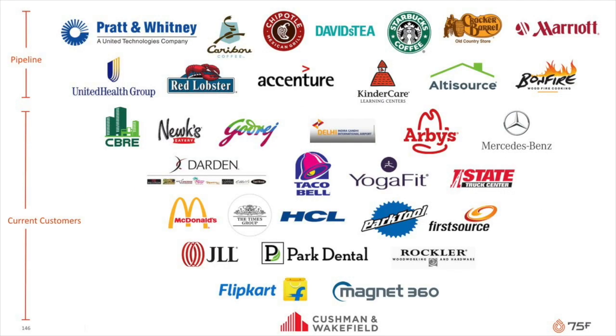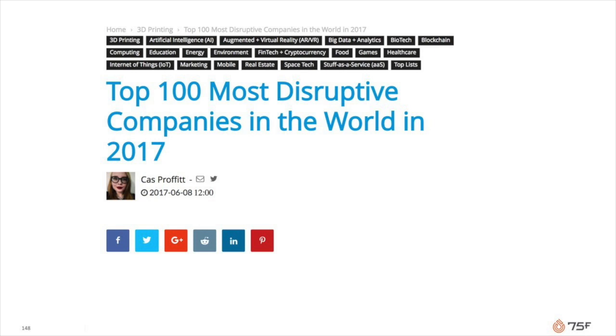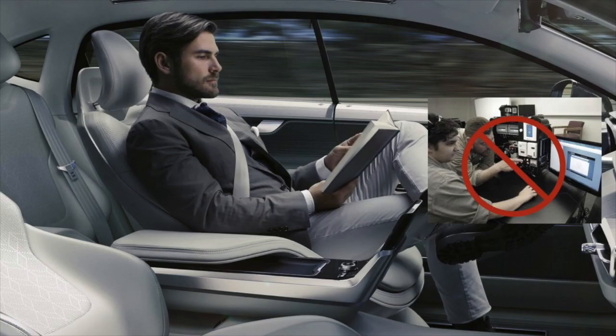We have millions of square feet under control and a marquee list of customers who rave about us and widespread industry recognition. Along with Tesla, 75F got named as one of the top 100 global disruptors for 2017. Can you imagine 10 years from now, sitting in your driverless car, that buildings are going to be run by antiquated programming?